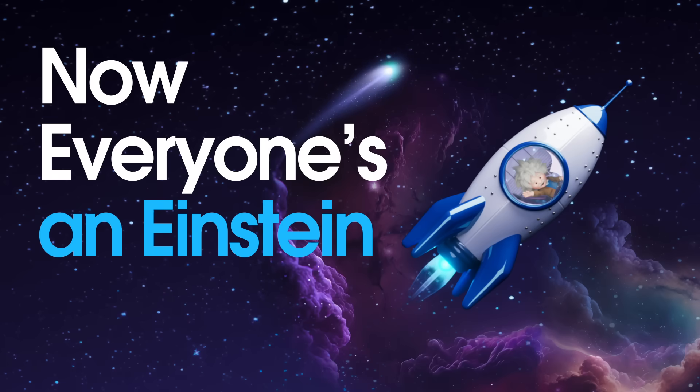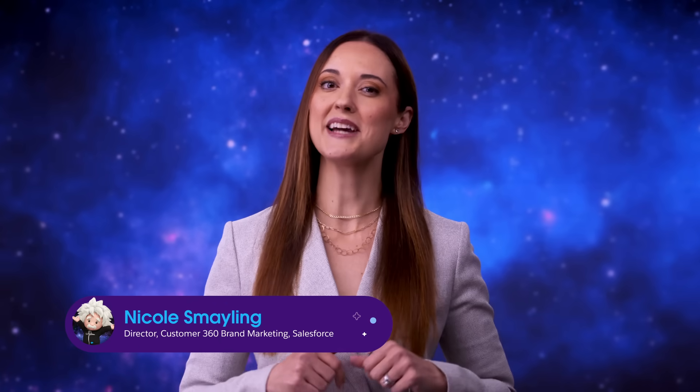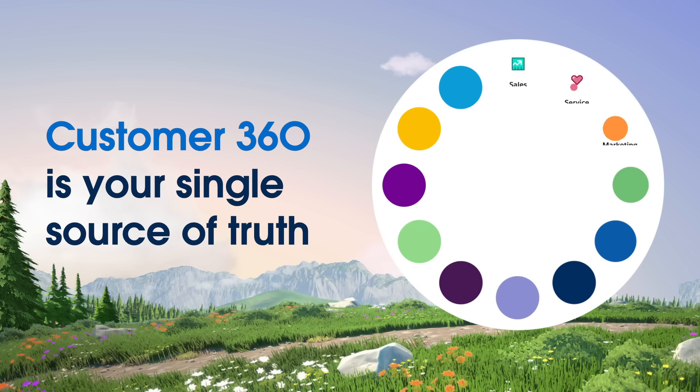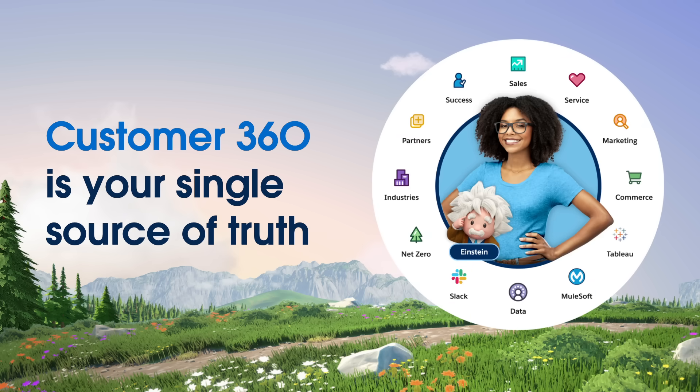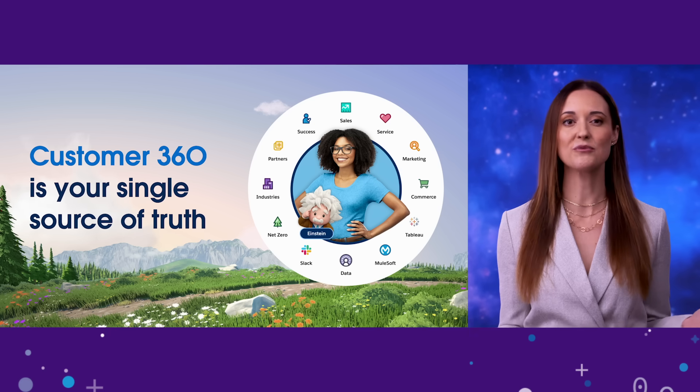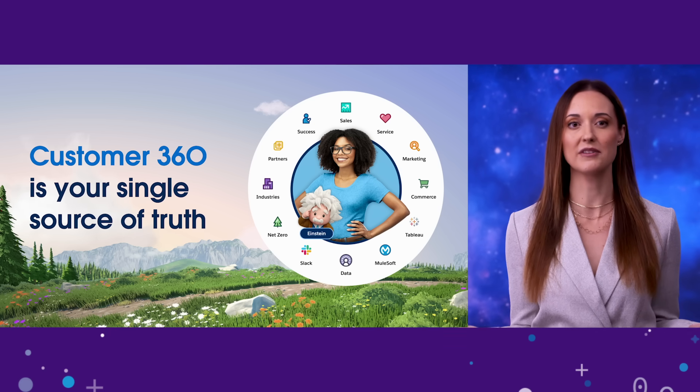Welcome to Now Everyone's an Einstein, a virtual event from Salesforce, made possible by our latest innovations in AI. I'm Nicole Smaling, and let's jump into how the Einstein One platform works and what's new. It starts as always with our mission: Salesforce helps deliver a single source of truth with a 360-degree view of all customer interactions. This mission has never been more important as data rapidly grows and companies try to capture the incredible promise and value of AI.